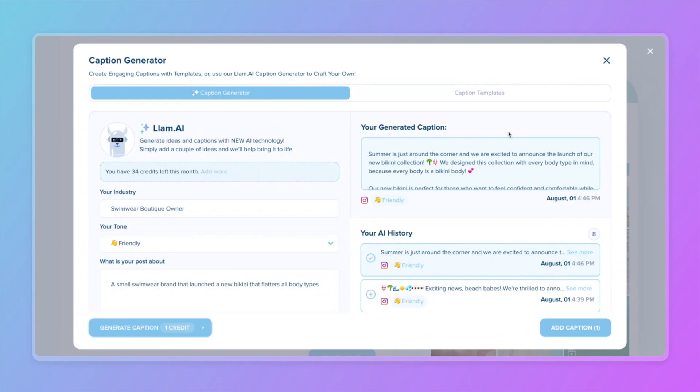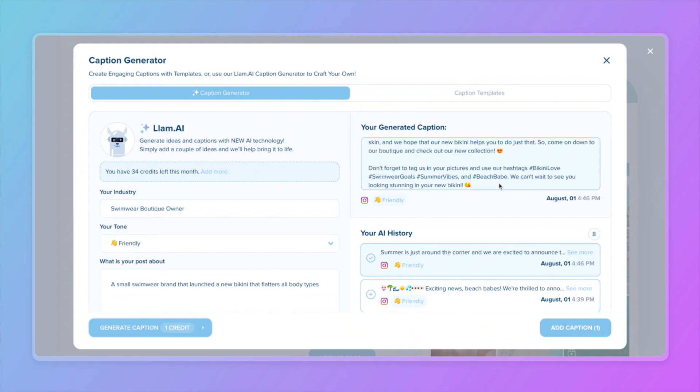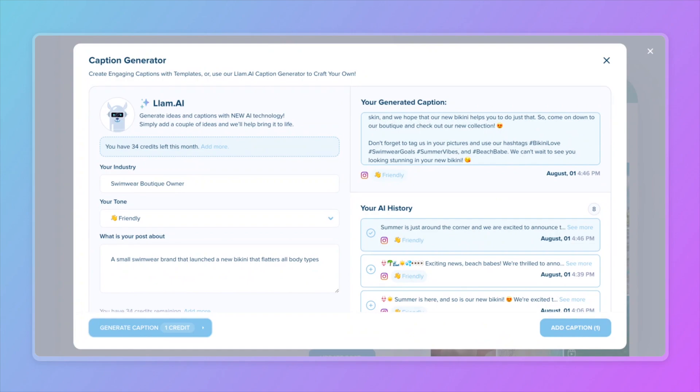Your generated caption will appear on the right. Go ahead and take a look — wow, honestly this looks like it was written by our very own team. I love that it includes hashtags that are relevant to this post, which will really help boost our discoverability.